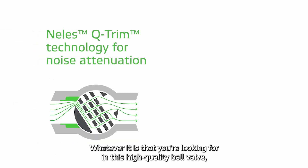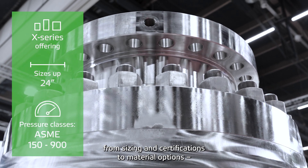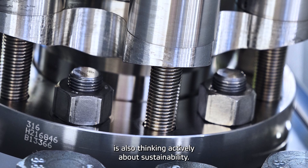Whatever it is that you're looking for in this high quality ball valve, it really has it all. From sizing and certifications to material options and coating technologies. A big part of thinking ahead is also thinking actively about sustainability.